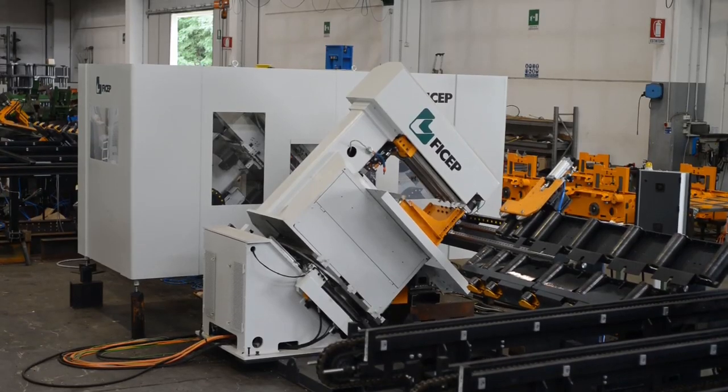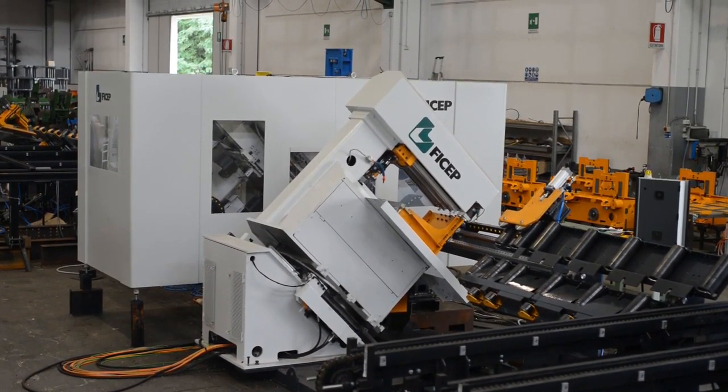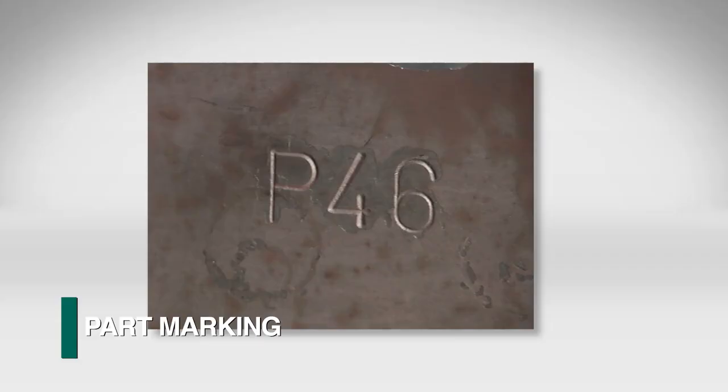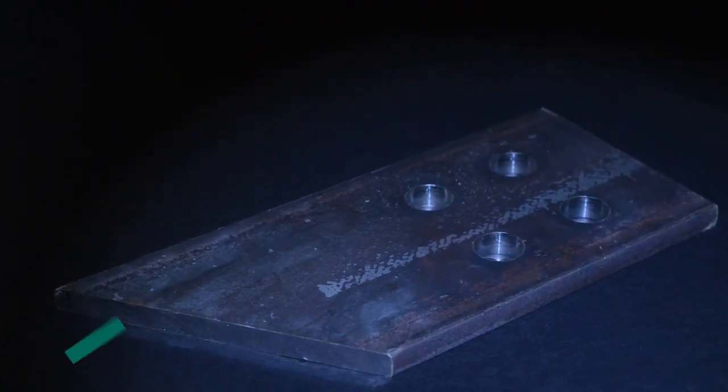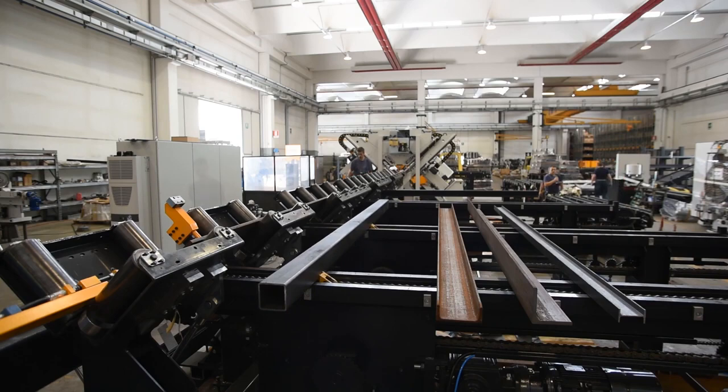Prior to the introduction of the Tipo D50, the ability to economically generate a full complement of miscellaneous shapes on a line that included miter cuts, marking and holes was not possible.